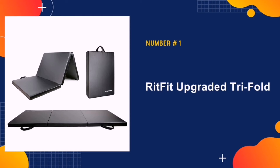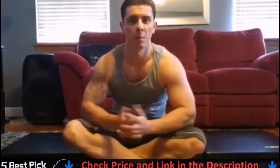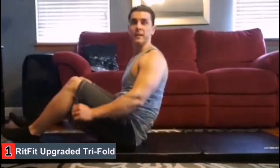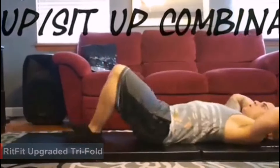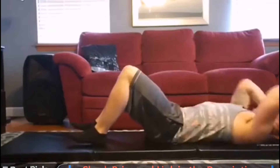Our number one pick is the Ritfit Upgraded Tri-Fold. The thick cushion gives a supremely supportive surface ideal for stretching, martial arts, or just general workouts on hard surfaces like concrete. The durable PU leather cover creates additional comfort during workouts. Our joints are the parts of our body that are most injury-prone, so protect your knees, wrists, and elbows with this pad. In addition, it's quite durable thanks to the vinyl surface that's tear- and stretch-resistant — a huge plus if you're a personal trainer or gym teacher with multiple people using your mat.